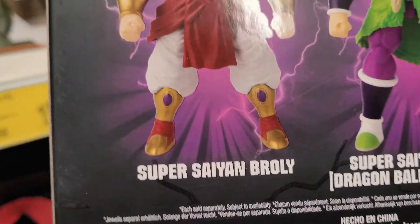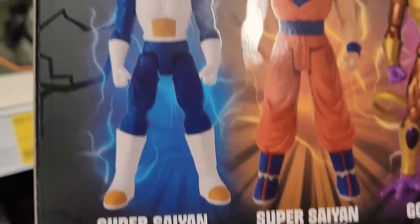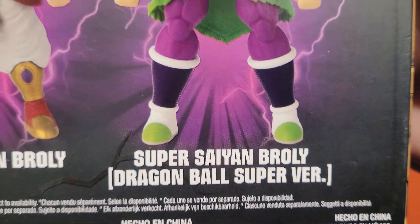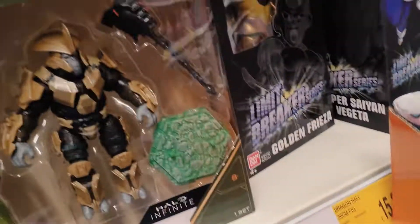Oh okay, I see — you've got Super Saiyan Blue Vegeta, Blue Goku, Golden Freezer. Yeah, they do a lot of this line. These are really really cool, they're good figures aren't they Dan, these big ones.